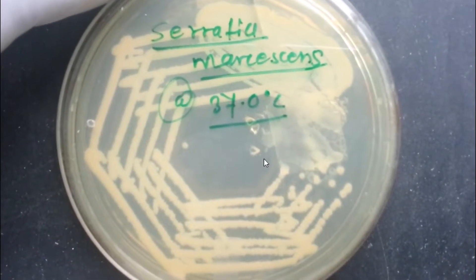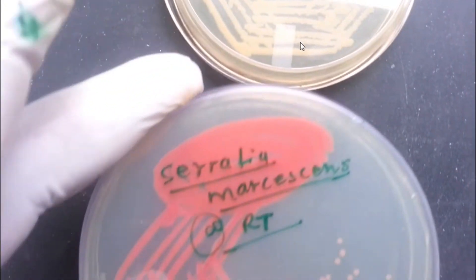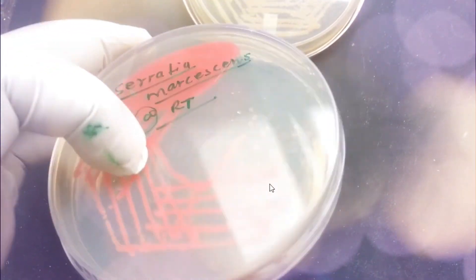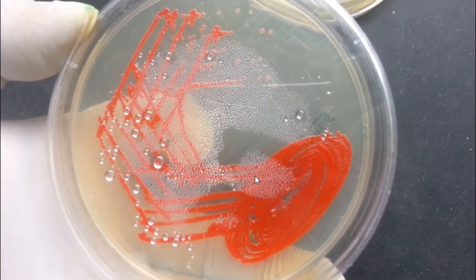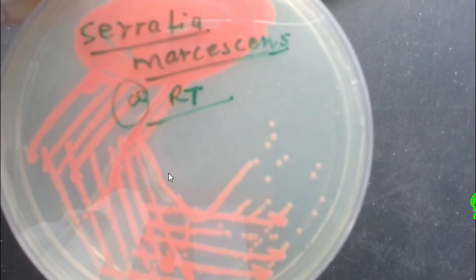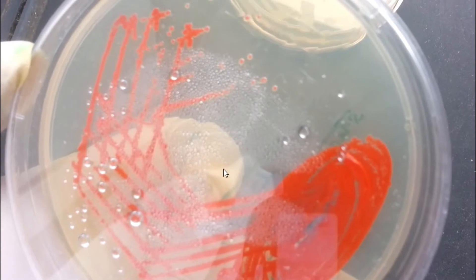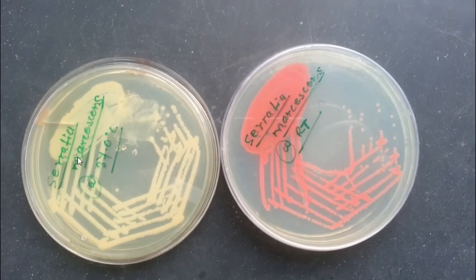This plate is lacking pigmentation because it was incubated at 37 degrees Celsius, whereas here we can see pigmentation at room temperature. So pigmentation is expressed only at room temperature, but not at 37 degrees Celsius.